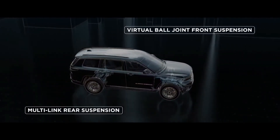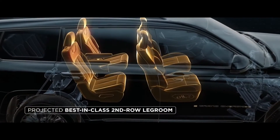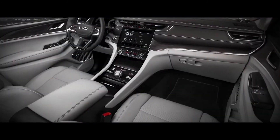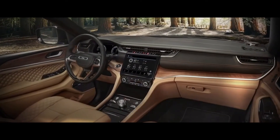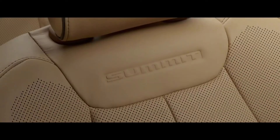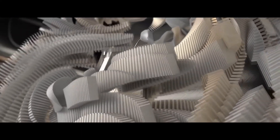Comfort is second nature thanks to the new virtual ball-joint front and multi-link rear suspension for improved ride and handling, and 16-way adjustable front seats with massage and memory. Long distances are a breeze for passengers with Grand Cherokee L's projected best-in-class second-row legroom. The whole interior has been crafted to be world-class premium at every touch point, from available Natura Plus leather seats and suede-like premium headliner to leather-stitched accents — projected to be the most luxurious vehicle in its class.